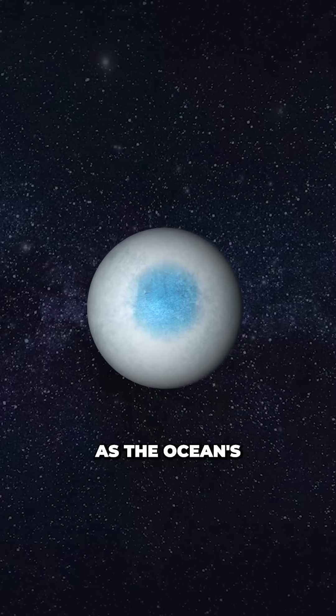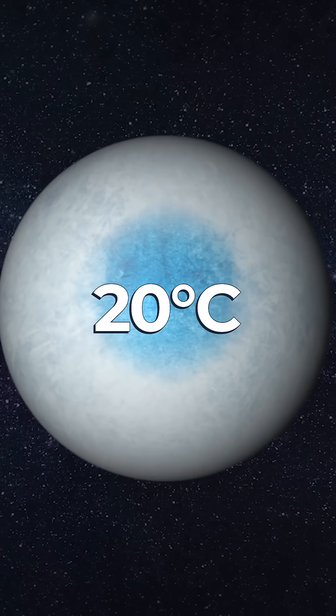Scientists believe this planet is a strong candidate for alien life, as the ocean's iris is around 20 degrees Celsius — perfect for supporting marine life.